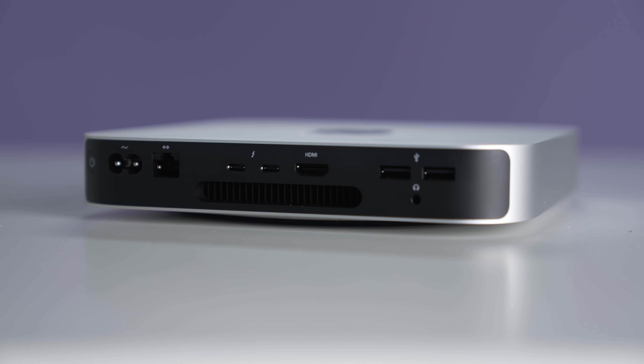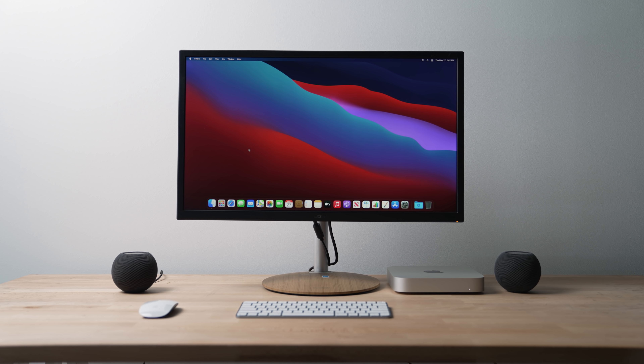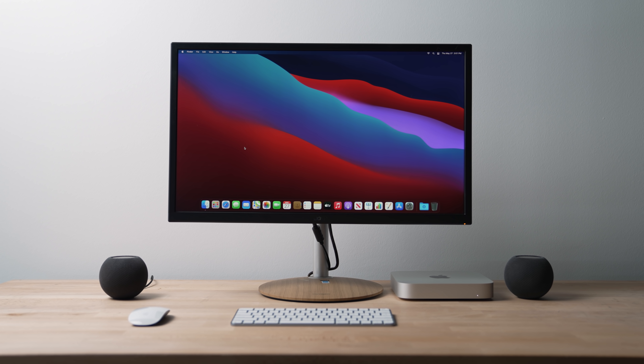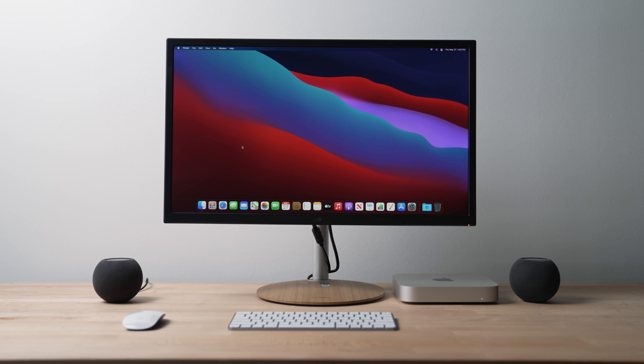There's one thing you have to consider if you're looking at the Mac mini: it's only worth it if you have some of the accessories to go with it. If you already have a monitor, mouse, and keyboard at home, then the value is there. If you have to go out and buy that stuff, it gets pretty close to costing the same price point as the iMac.